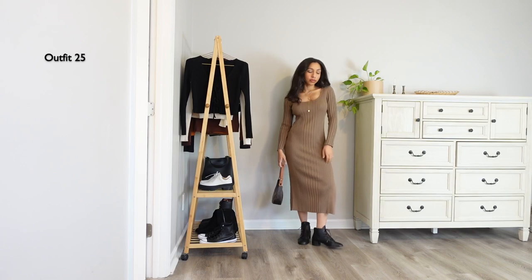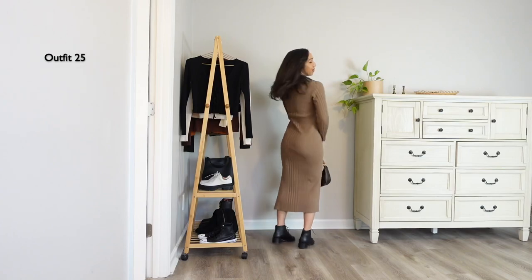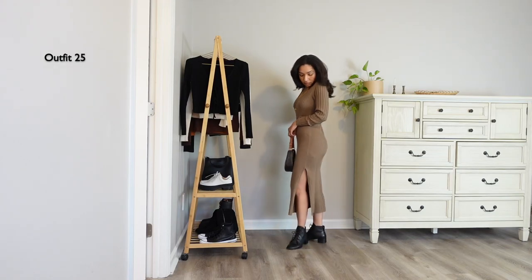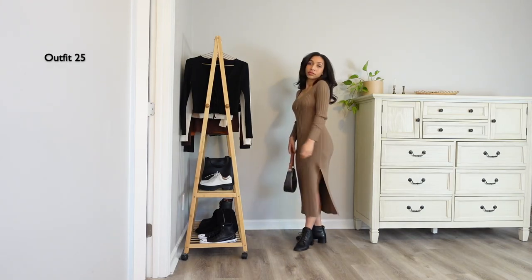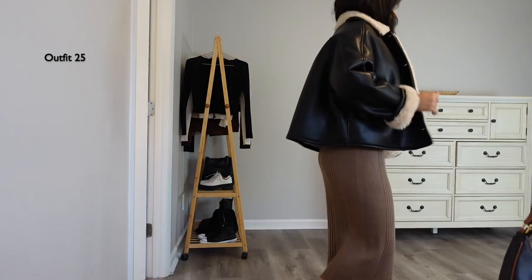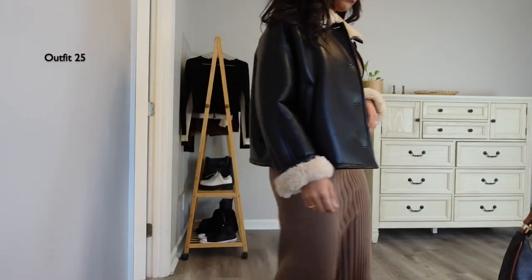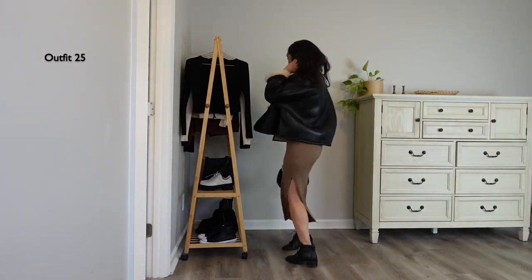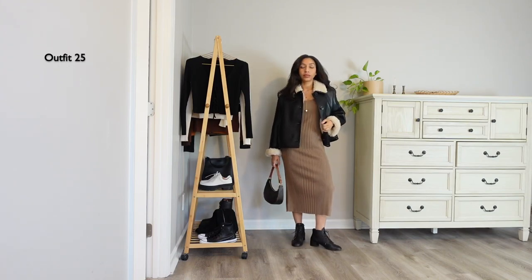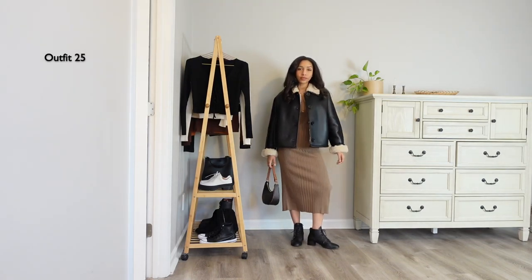This dress is a recent new addition and I absolutely love the fit — it's a knit sweater dress. I love how it's fitted on the body, but because of my body type I still have some wiggle room around the waist, so it's not uncomfortably tight. I'm adding that big puffy stylish jacket, and I think it looks so good with the boots I got in Italy and my brown bag.